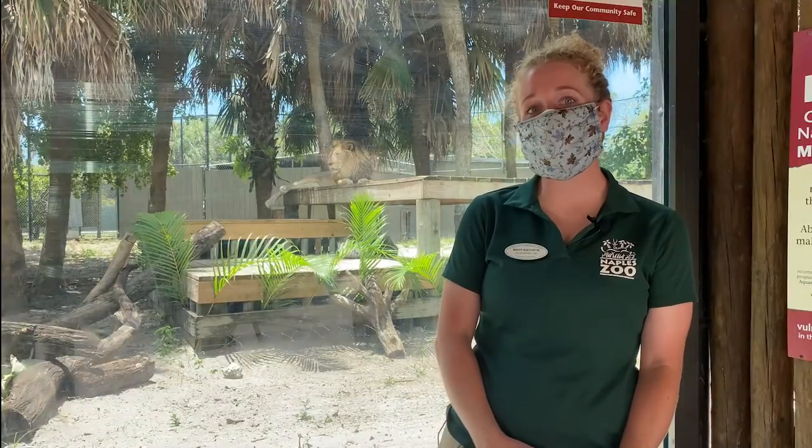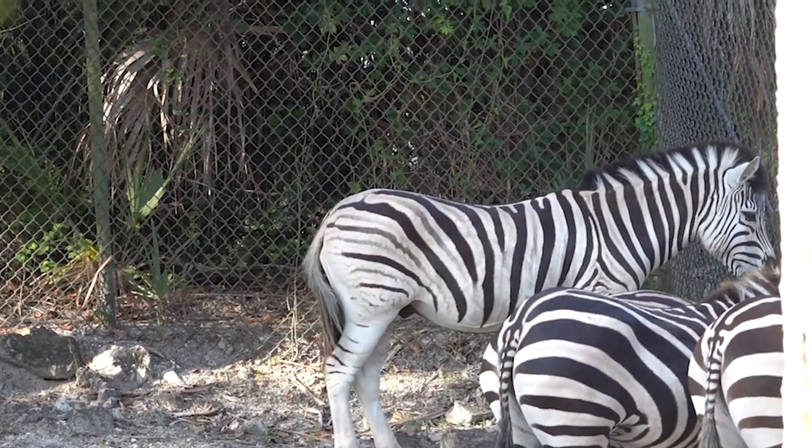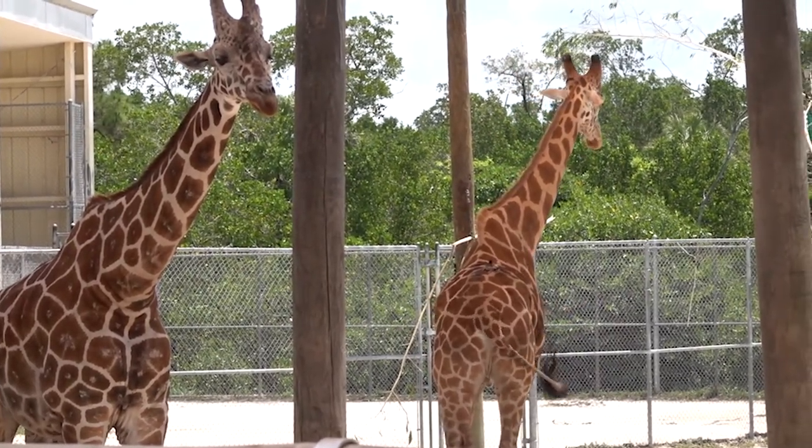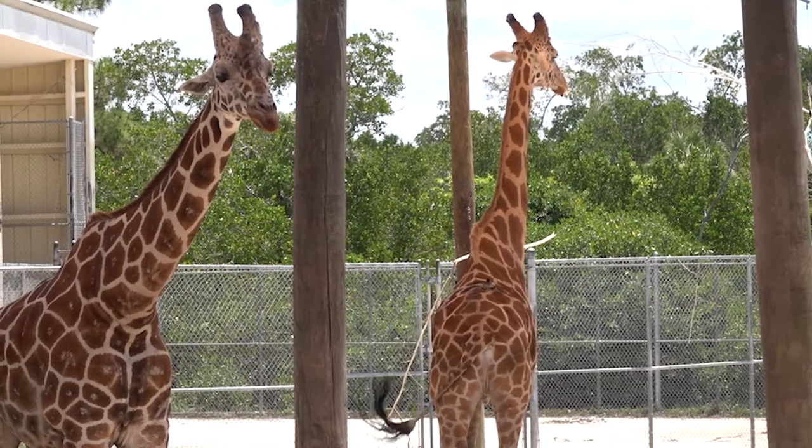Some of the other uses of tails are for swatting away flies and bugs, and that's what you're going to find with most of the hoofstock animals that we have. They're just using their tails to swat away the flies.